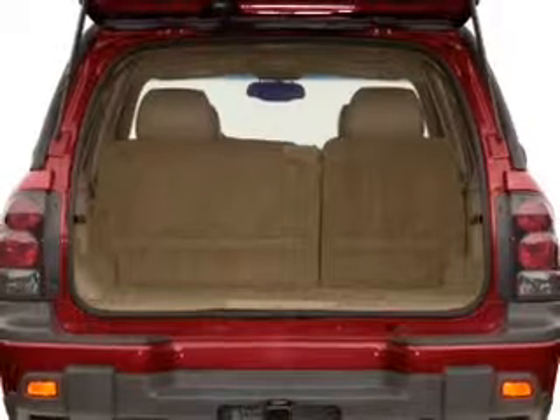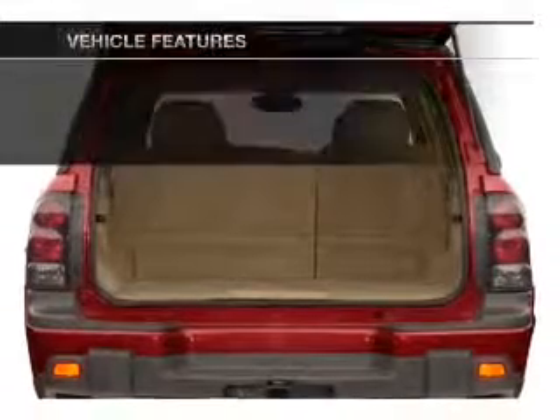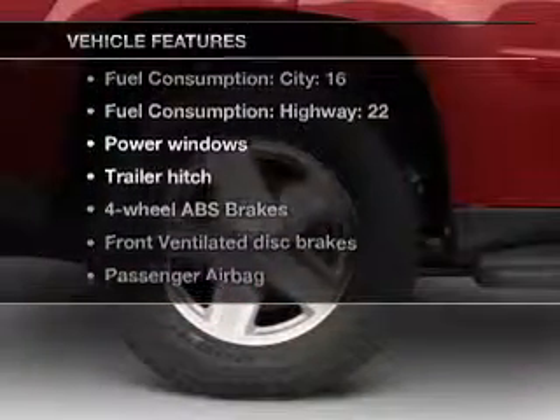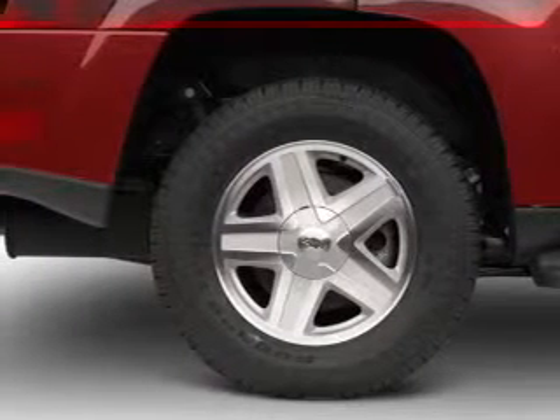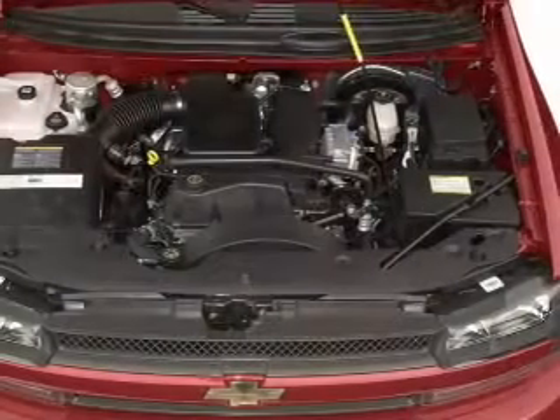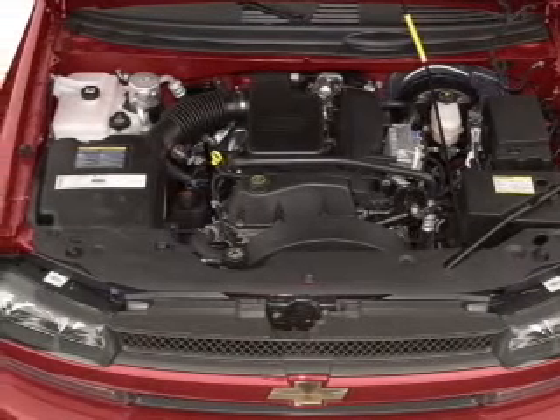He's always hot and she's always cold. Solve this problem while driving with dual temperature controls. Plus enjoy these notable features that are included in this vehicle: air conditioning, power door locks, power windows, power steering, an alarm system, an AM FM stereo with a CD player, and an adjustable tilt steering wheel.